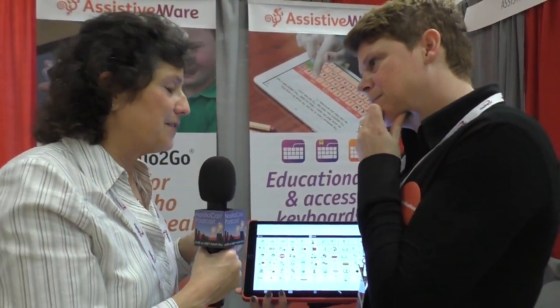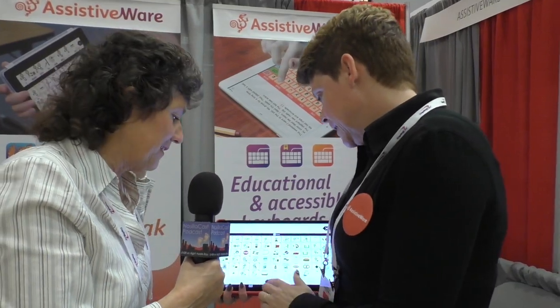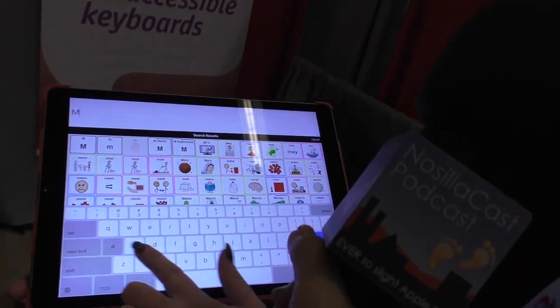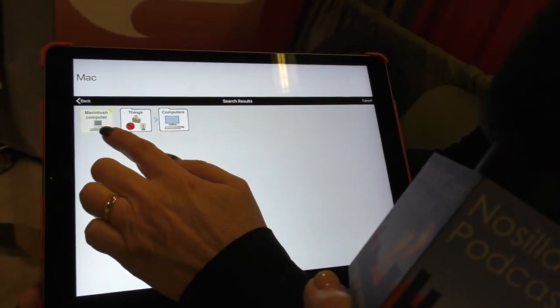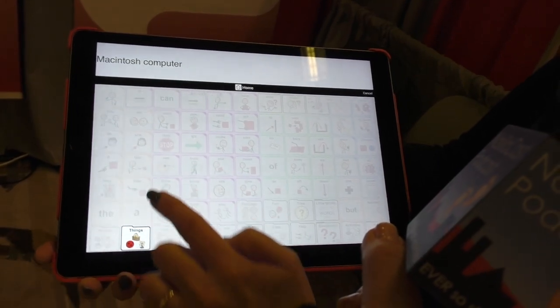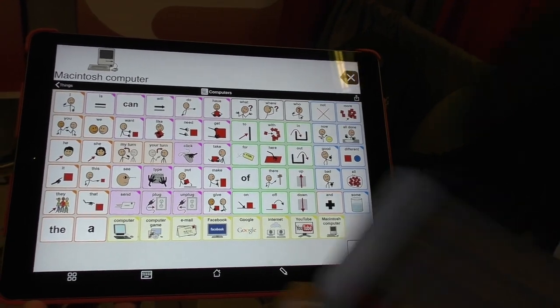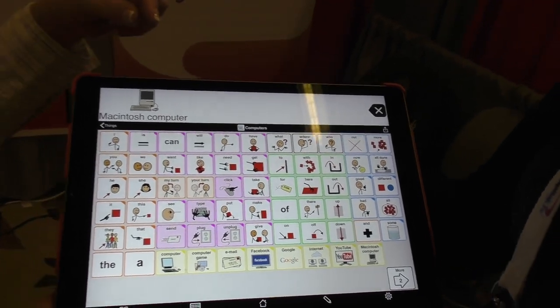What if I want to say 'MacBook Pro'? I bet that isn't in here. We have a search function — let's see if there is a MacBook. There was a Macintosh computer! It shows you the path you have to take: go to 'things,' then 'computers,' and there it is — Macintosh computer. And the icon is the original Mac. I love it.